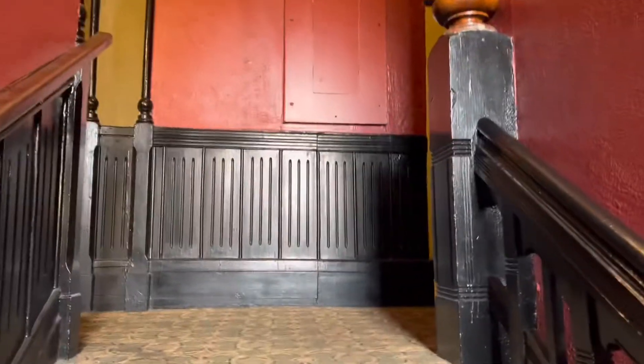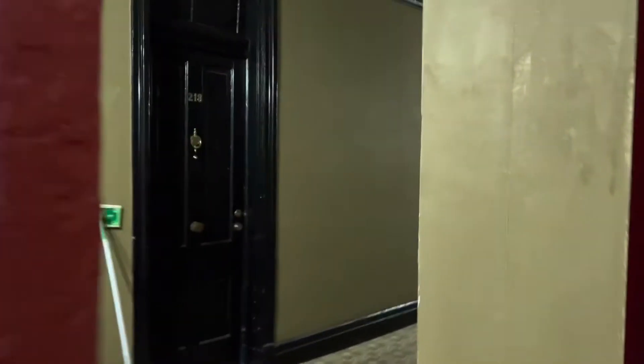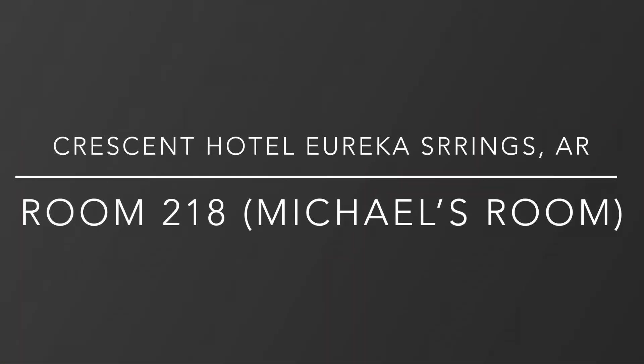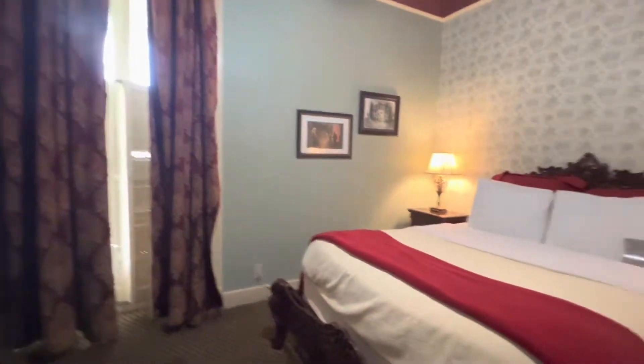Okay, going up the stairs. We're going to do this live. A haunted broom. Oh, they couldn't leave my light on. It smells so good in here. So just a basic walkthrough of a big hotel room.